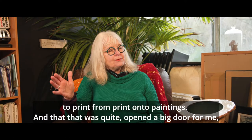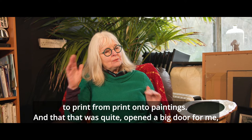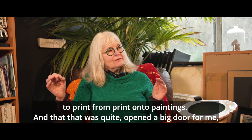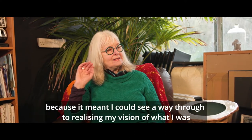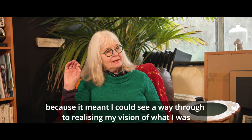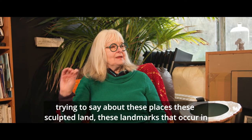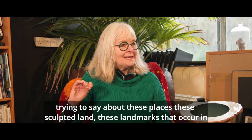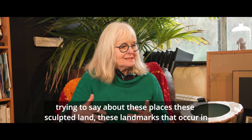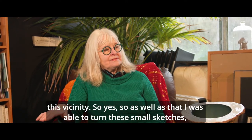Using print onto paintings opened a big door for me because it meant I could see a way through to realising my vision of what I was trying to say about these places — these sculpted lands, these landmarks that occur in this vicinity.